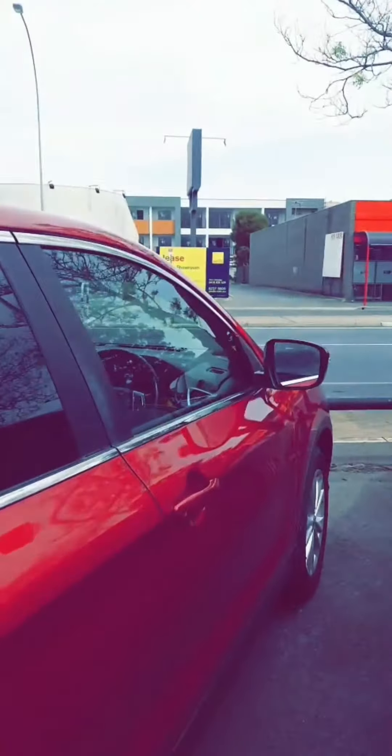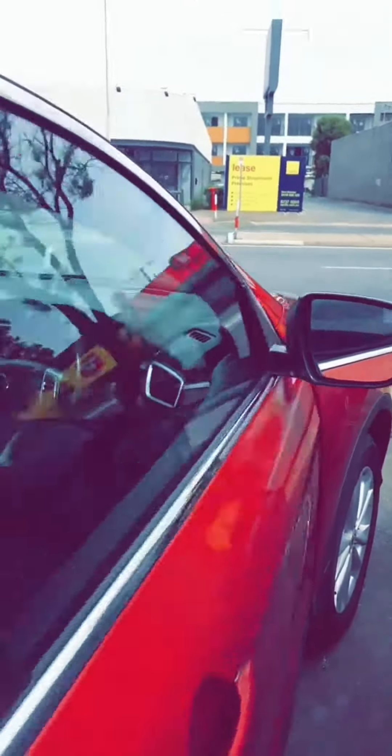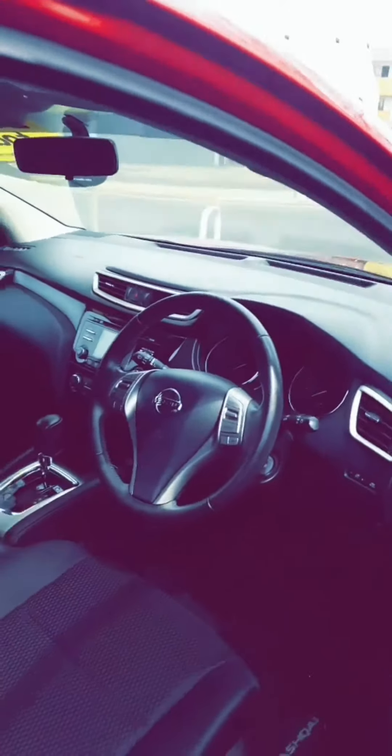Have a look around the car — it comes in red as you can see, and we've actually done a study which shows that the red ones do go faster, or perhaps it could be that the drivers just like to drive faster.